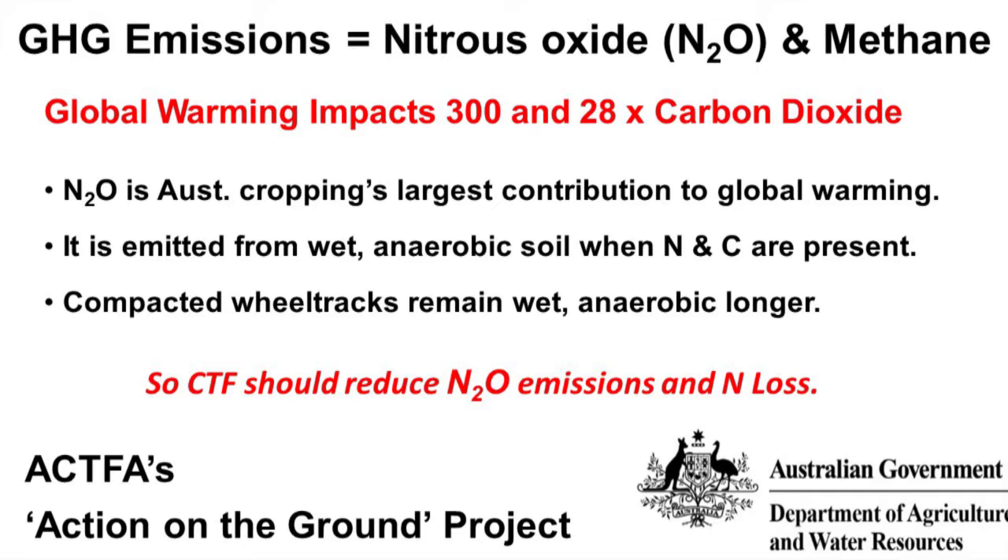Nitrous oxide is a significant portion of Australia's emissions and it's emitted from wet soil which is short of oxygen — anaerobic soil — where usually there's so much water there's no room for air to get in and work along with the microbes. When nitrogen and carbon are present, which carbon pretty much always is in a no-till system, and nitrogen you frequently add, compacted wheel tracks remain wet and anaerobic longer, so they're the things that tend to emit nitrous oxide.